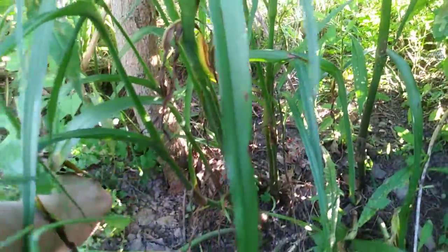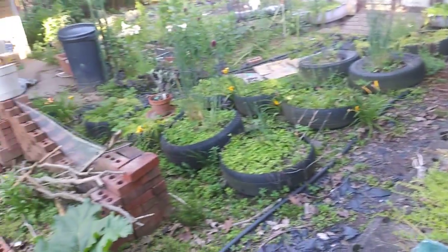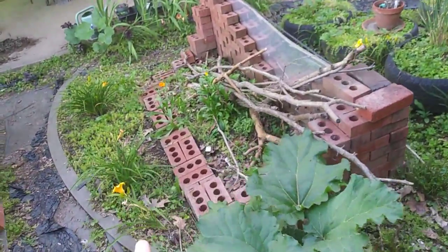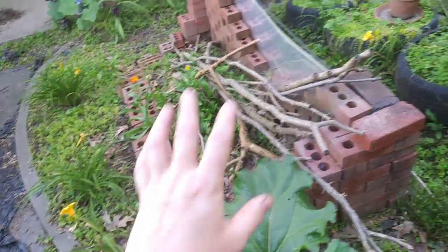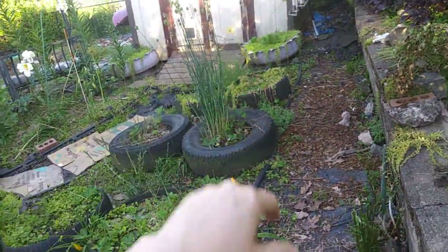Might be a good place for me to come up with ideas about animal control. I have a tree of heaven down on the cliff that reseeds everywhere. This area is a cold frame that started to collapse, so I'm finishing it off slowly. This is strawberries all through here.